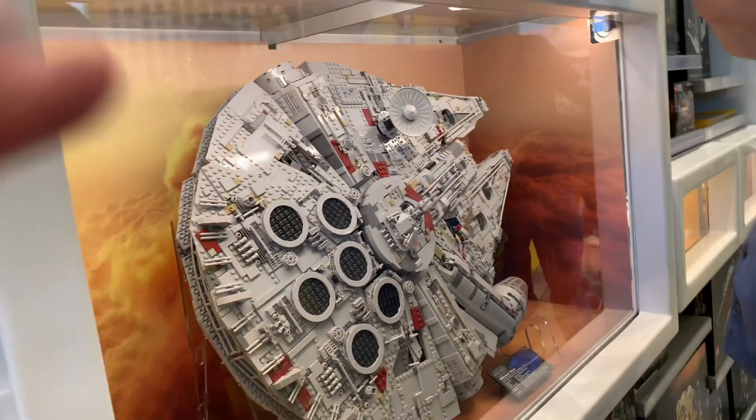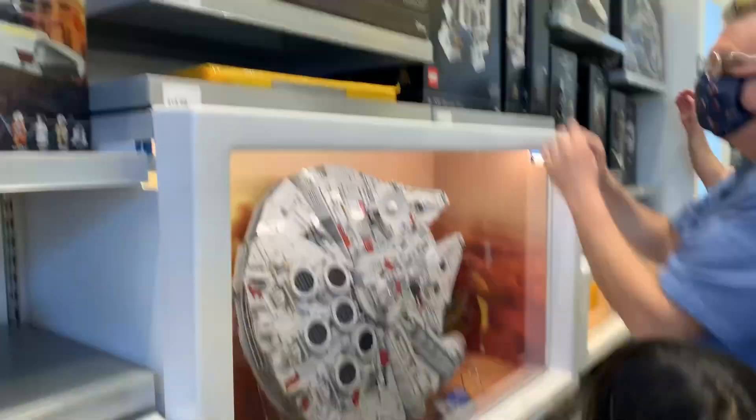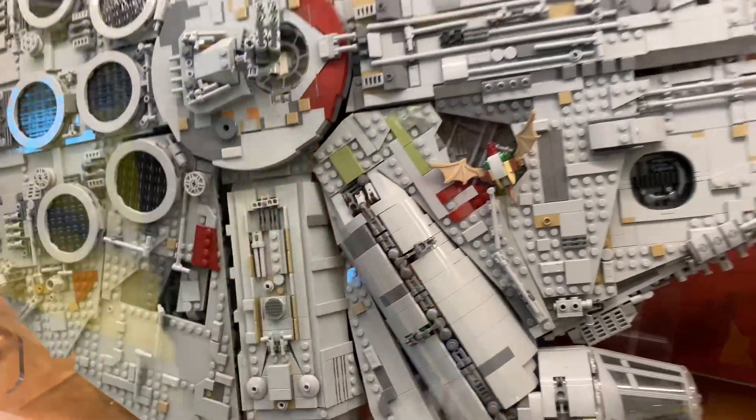Look at this Millennium Falcon! It's huge! He pulls the monster from the ride here — from the ride and then he crashed his knee. Oh yeah!